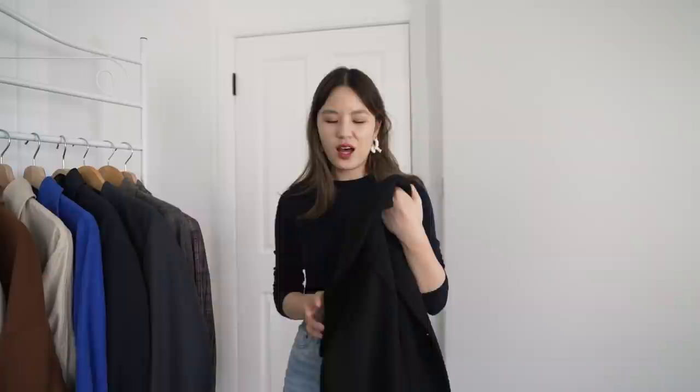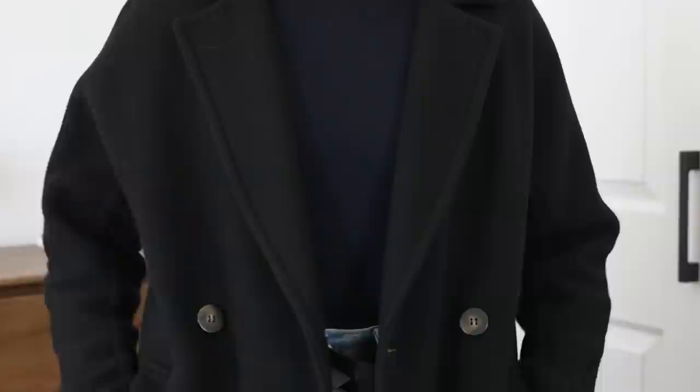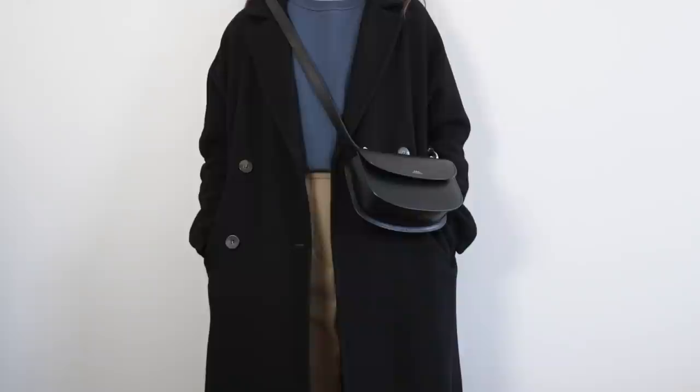A coat you guys really like but that I actually don't wear as often as my others is this black one from Cezanne — I don't think it's available anymore. It's a wool coat, about 70% wool, and very classic in every sense of the word. The material feels really beautiful, the shape is very timeless, and the colour is black. I think the only thing stopping me from wearing it more often is that it's black — when given the option, I'll always go for navy, brown, or beige over a pure black. I'll try to find similar black coat options to link below.